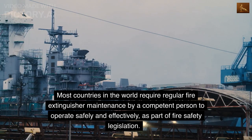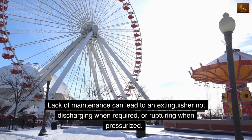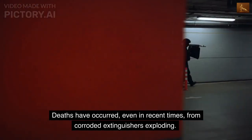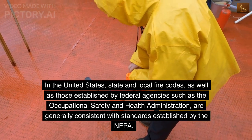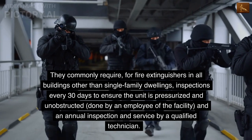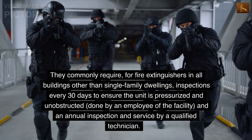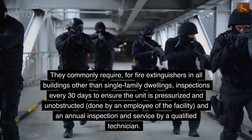Most countries require regular fire extinguisher maintenance by a competent person to operate safely and effectively, as part of fire safety legislation. Lack of maintenance can lead to an extinguisher not discharging when required or rupturing when pressurized; deaths have occurred from corroded extinguishers exploding. In the United States, state and local fire codes, as well as those established by OSHA, are generally consistent with NFPA standards. They commonly require inspections every 30 days to ensure the unit is pressurized and unobstructed, done by an employee of the facility, and an annual inspection and service by a qualified technician.